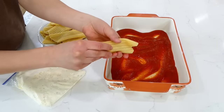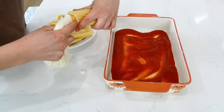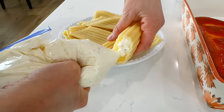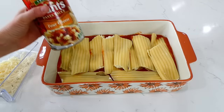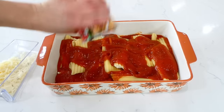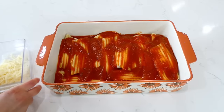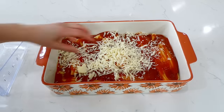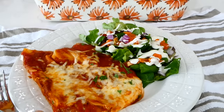I have our manicotti shells right here — just fill those shells with the ricotta mixture. Don't worry if some of the shells overlap. Go ahead and pour the remaining pasta sauce all over the top and spread it out, then sprinkle the top with the remaining mozzarella cheese. This will bake in a preheated oven at 350 degrees for about 30 minutes.